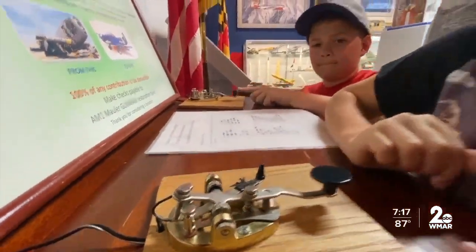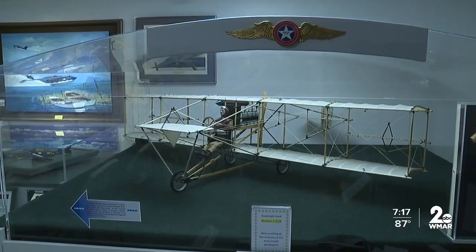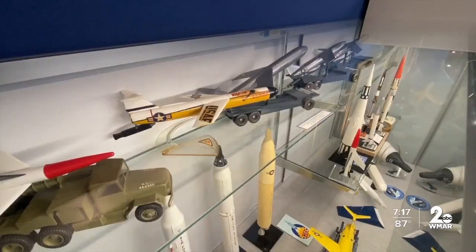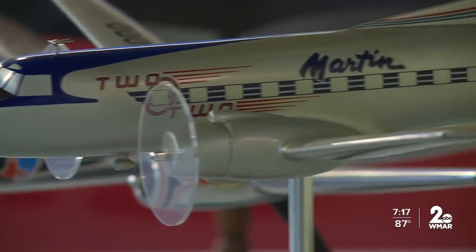Many of us know about the airport here, but leading up to and after World War II the Martin company was a significant player in aviation manufacturing in the US. At one point, four production aircraft came out at the same time, and there were up to 53,000 to 54,000 people working here.